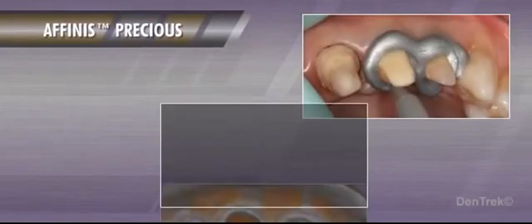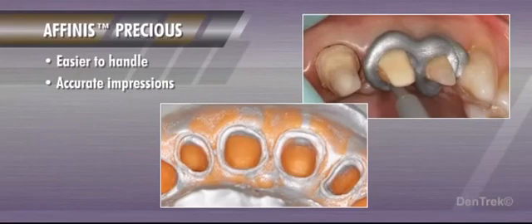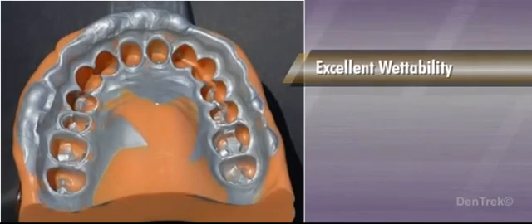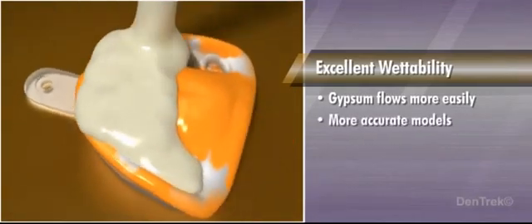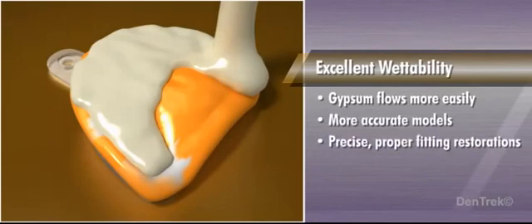Together, these properties make Affinis Precious easier to handle while producing accurate impressions with great detail. Once cured, Affinis Precious provides excellent wettability, which allows the wet gypsum to flow more easily into the impression, thereby producing more accurate models, which are essential for the lab technician to create precise, proper fitting restorations.